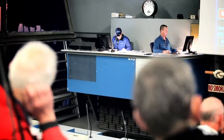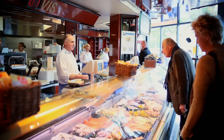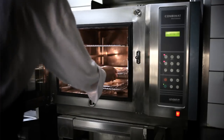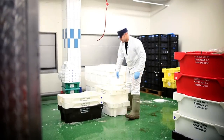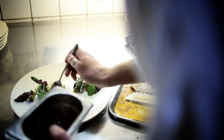Through an auction system, traders buy the plaice — for their fish stalls, for distribution to restaurants, or for export — to eventually end up on your plate.